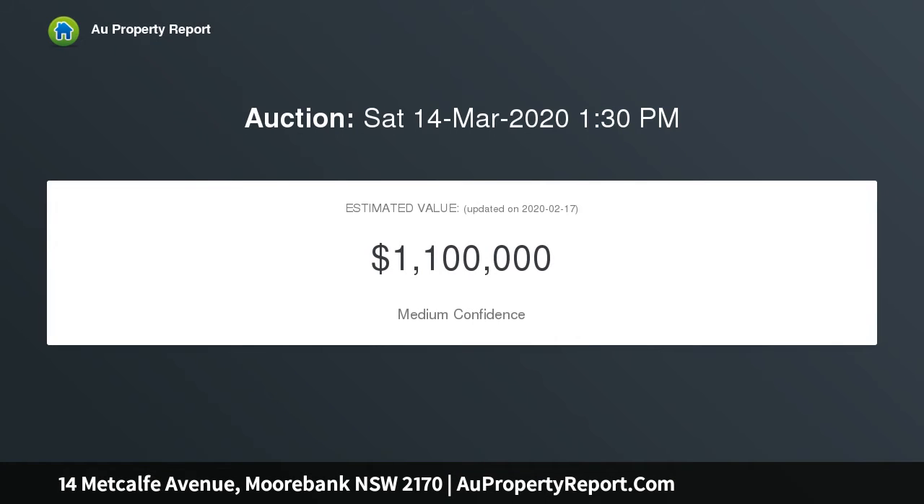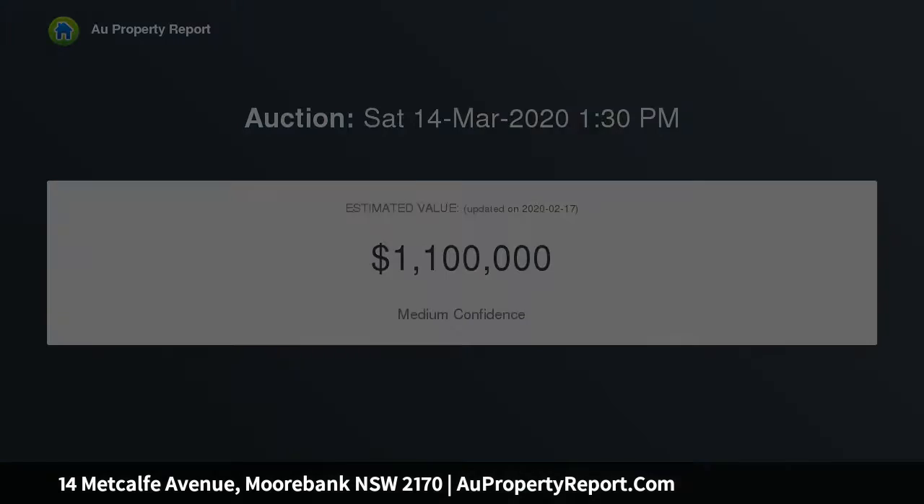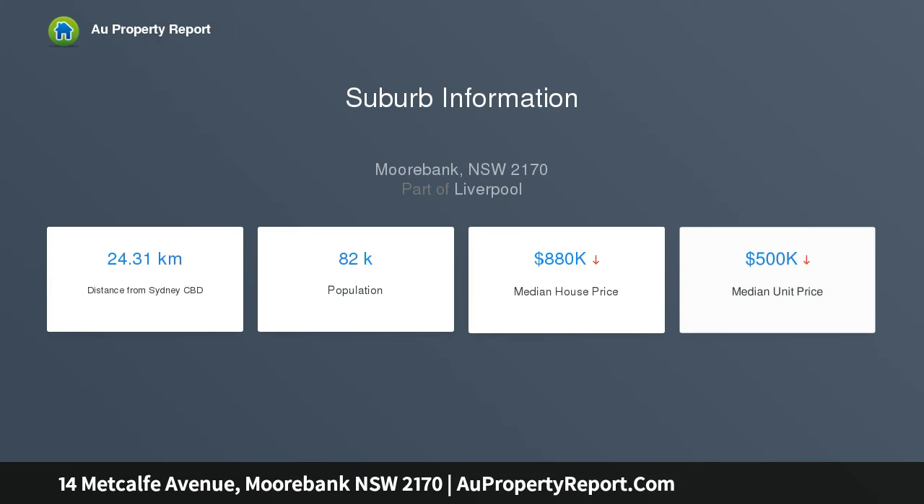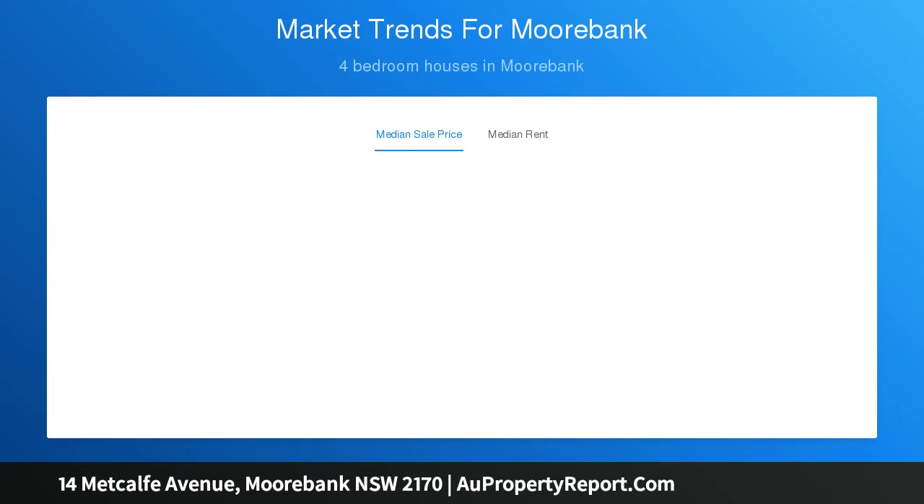Spacious open-plan air-conditioned interiors bathed in natural light, boasting formal and informal living spaces. Contemporary luxury kitchen showcasing stone benches, walk-in pantry, and quality appliances. Beautifully appointed bathrooms with an en-suite and walk-in robe to the master bedroom. Bedrooms are generous in proportions with built-in robes, internal laundry and powder room.